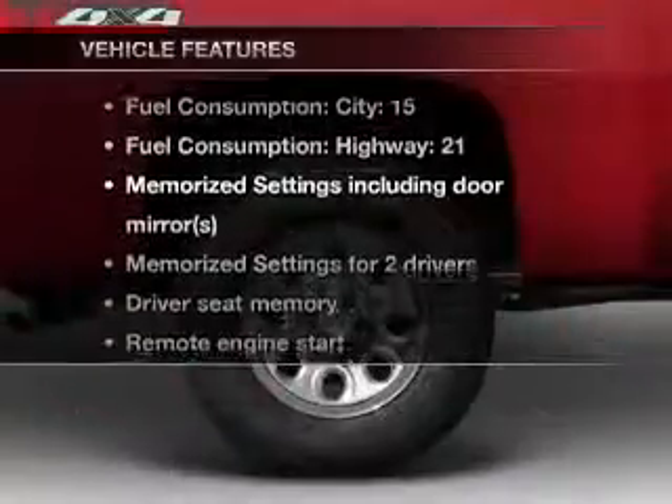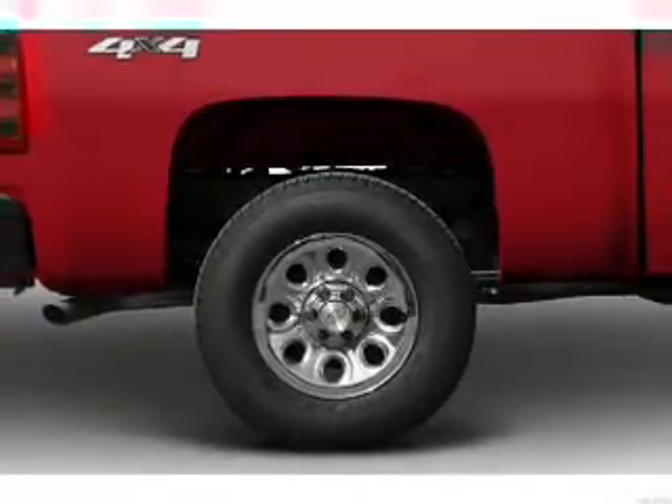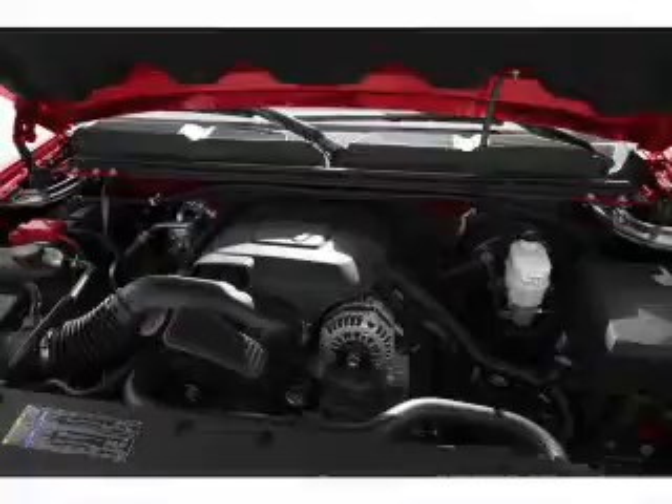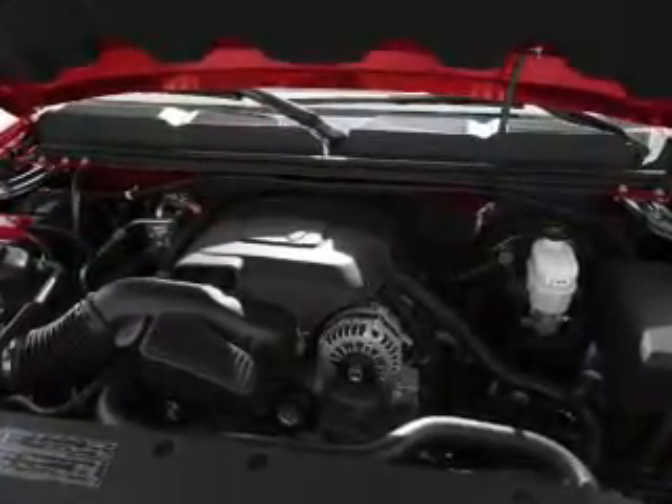Plus, enjoy these notable features that are included in this vehicle: air conditioning, power door locks, power windows, power steering, cruise control, an alarm system, an AM/FM stereo with a CD player, and an adjustable tilt steering wheel.